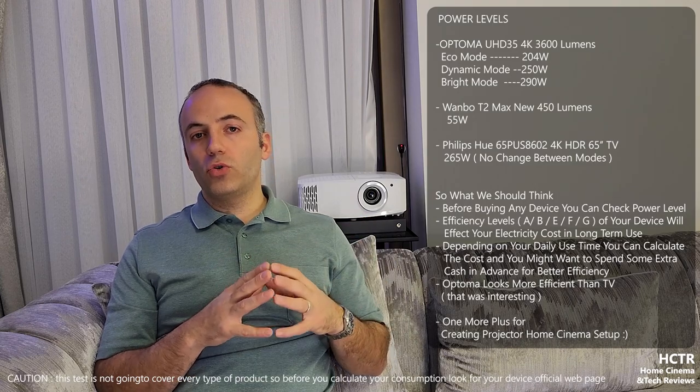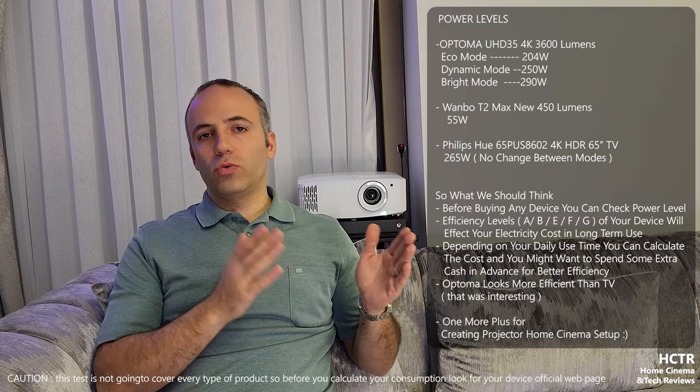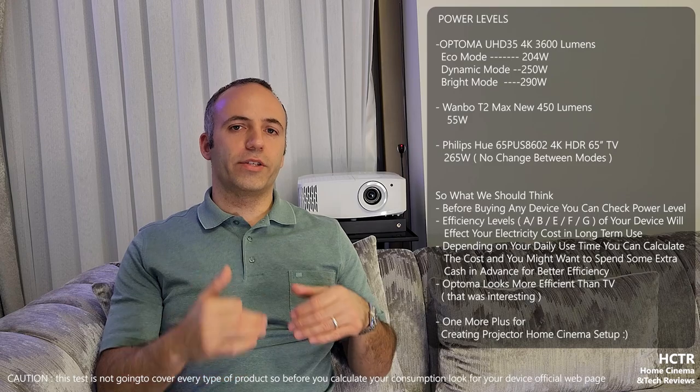So it also depends on the device. What we've learned: if you're going to use these devices for a couple of hours a day, you can calculate the power difference between each of them. When we think about projectors versus TVs, everybody asks which one to go with - again, it's a plus for the projector. I think projectors are more efficient than I imagined, so it's a plus for home cinema lovers.